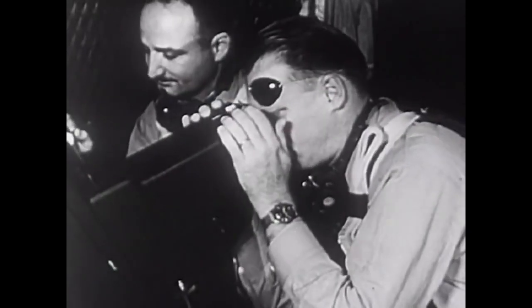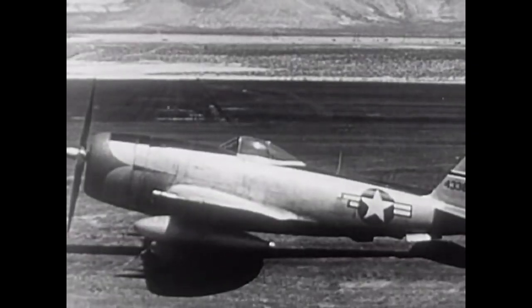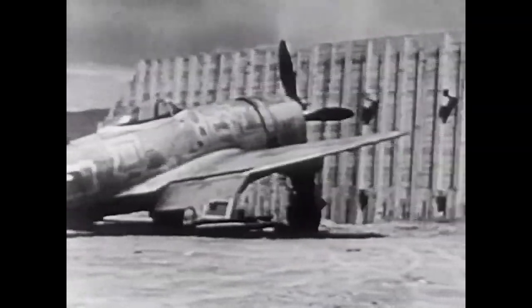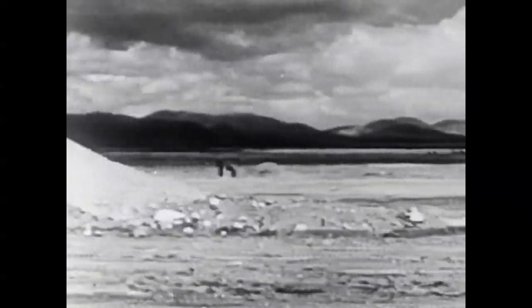Quickly the men turn to instruments which record the effects of the searing flash. The tests go on — aircraft, some obsolete, some new, are staked out at various angles from the blast, for we must learn how to protect our fighters and bombers. Special cameras in slow motion record each fraction of a second as the aircraft disintegrate under the shattering impact of this powerful force for destruction. From these films, the Air Force adds new pages to its knowledge and mastery of atomic warfare.